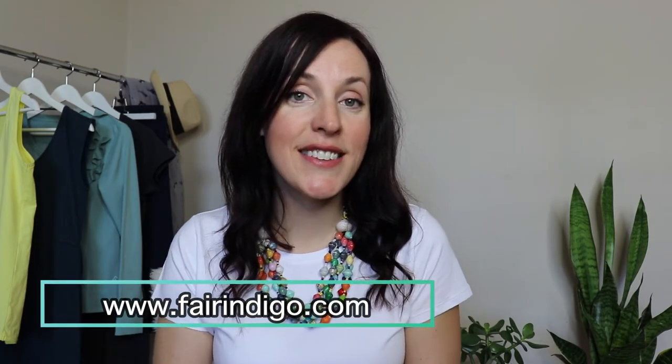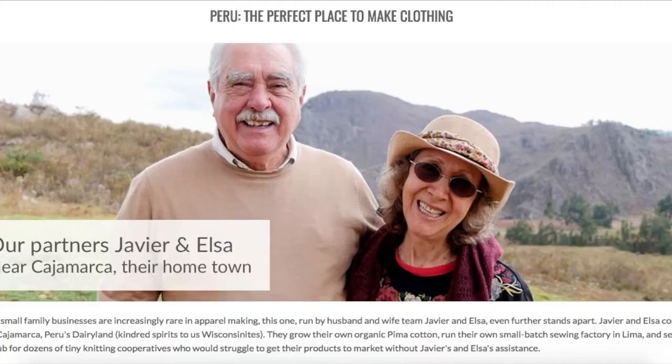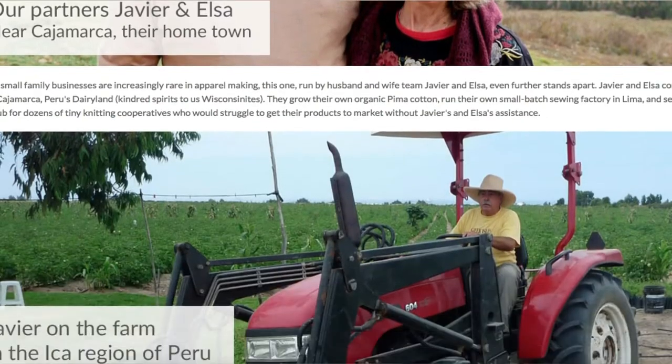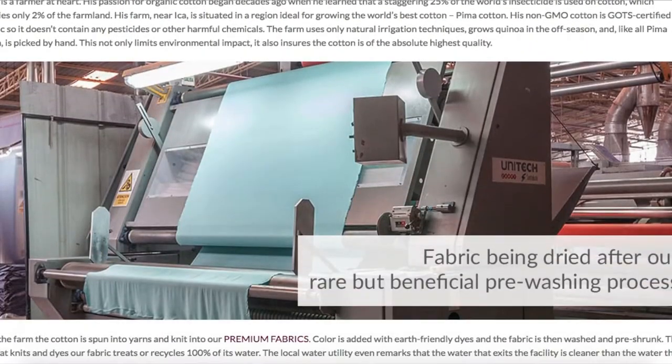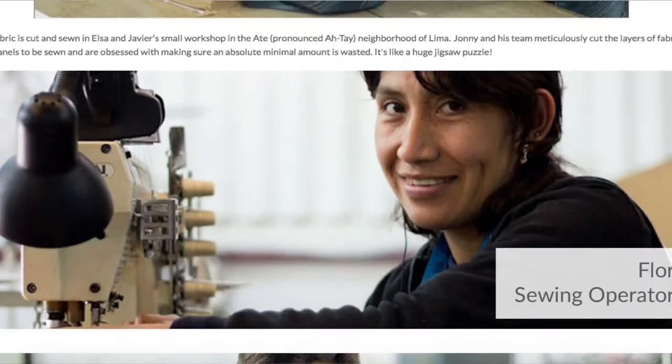If you haven't heard of Fair Indigo, it's a fair trade fashion line based in the States but made ethically in Peru. They are truly a company doing fashion the right way, and I encourage you to check out their website for a complete look into their supply chain. They literally show you the farmers who are growing the fabric, their dyeing and knitting facilities which are certified and recycle the wastewater, and they also introduce you to the people cutting and sewing your clothing in their production facility.